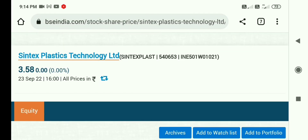Hello friends, welcome back. I hope all are doing well. We will talk about Syntex Plastic Technology share.